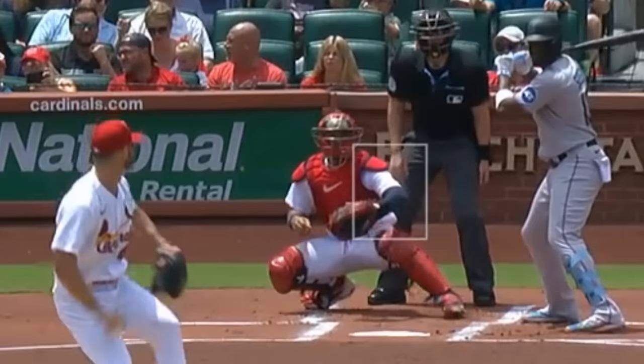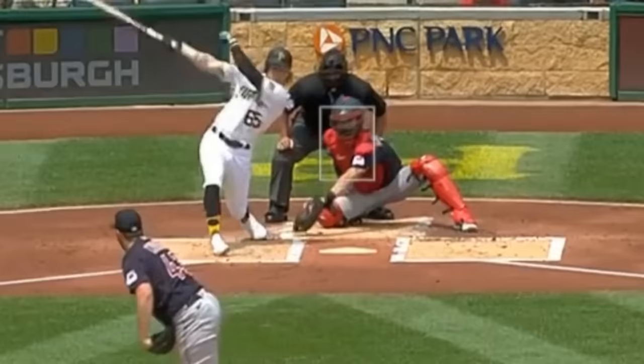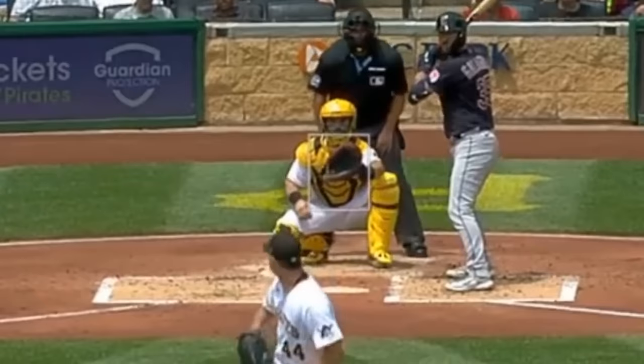Aaron Savali had 3 Ks in 5⅓ innings, giving up 2 runs, and had these beautiful curveballs. He faced Dick Mountain, who only had 1 K in 5⅔ innings, and got the K on this sick curveball.